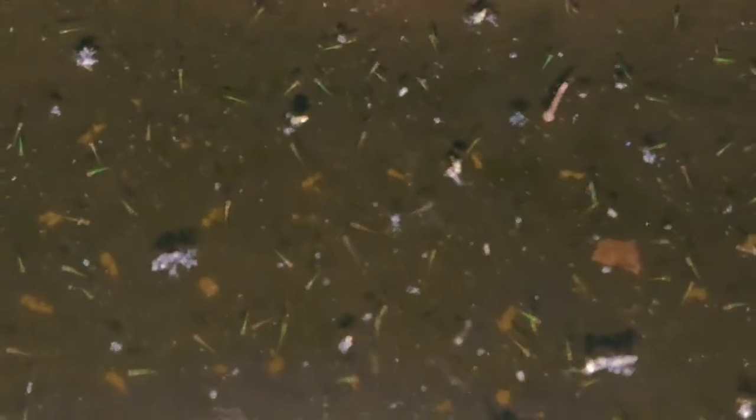Initially I was worried that all the eggs wouldn't hatch because I noticed mosquito larvae and some other worms, but it looks like it turned out pretty well. Now the main challenge is to raise them.